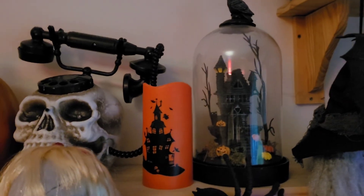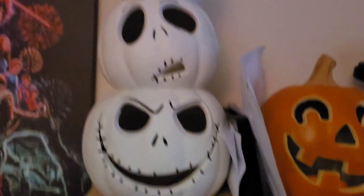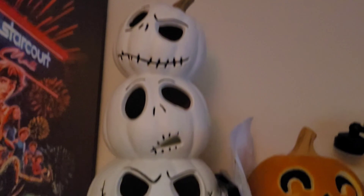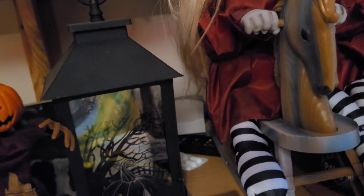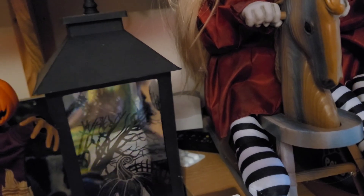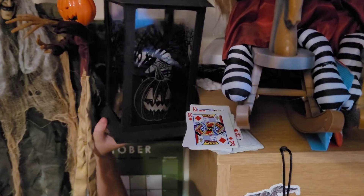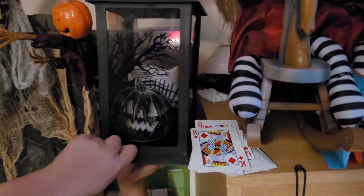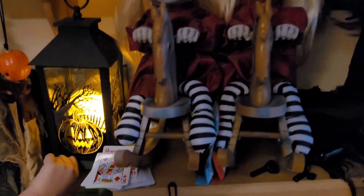We've got a funky telephone that makes noises but I won't do it now because of the wind. More pumpkin stuff and more Jack Skellington things. Moving down here we've got a witch, another hanging pumpkin guy, and another one of these funky little lanterns. Oh, here we go — let's get crazy. And the creepy girls — I like to get them both at the exact same time.